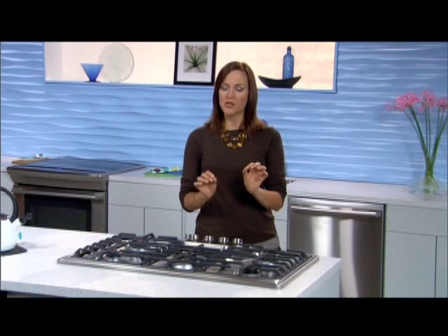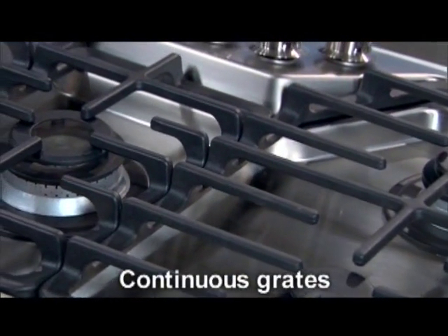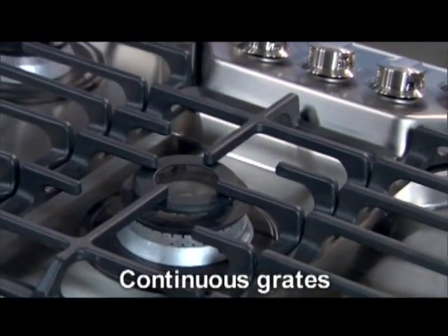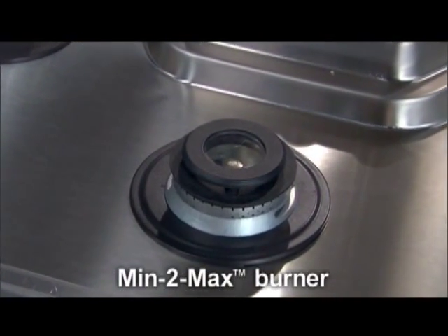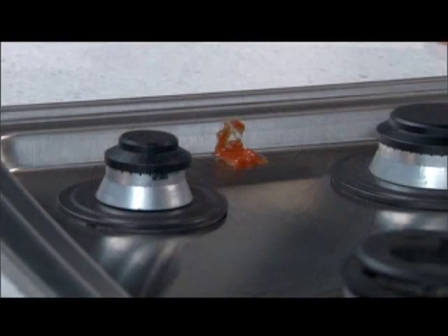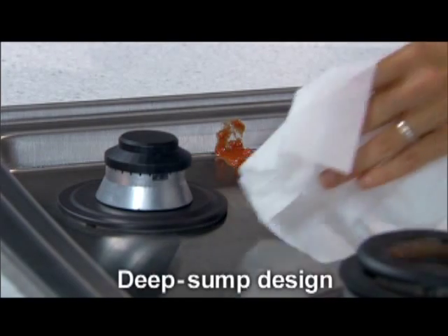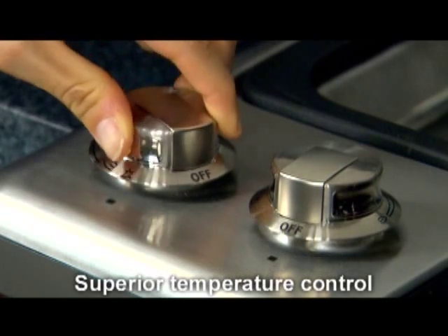Those who enjoy the precision control of gas and the installation flexibility of a standalone cooktop will find a lot to like here. To recap the high points: continuous heavy-duty matte finish grates add stability and easy maneuvering of large pots and pans; the Min2Max burner delivers unmatched power and precision with the widest BTU range in the industry; the deep sump design means easy cleanup; and large professional-grade control knobs result in superior temperature control.